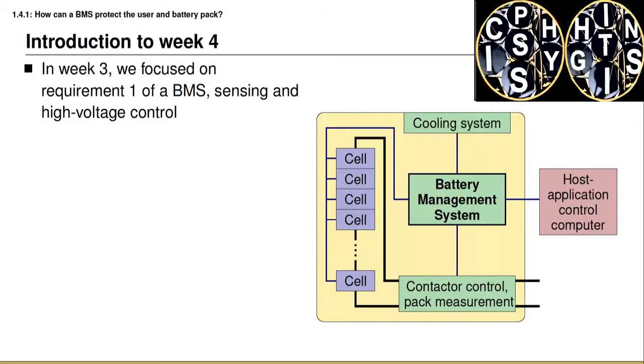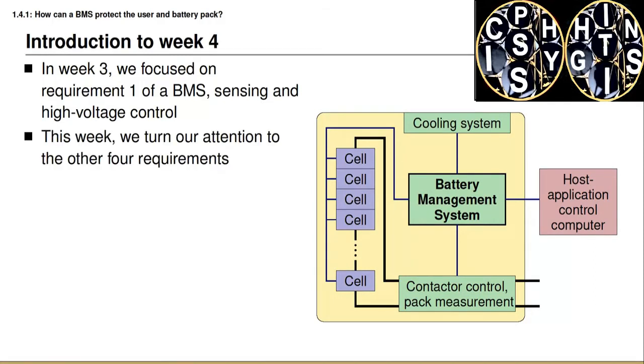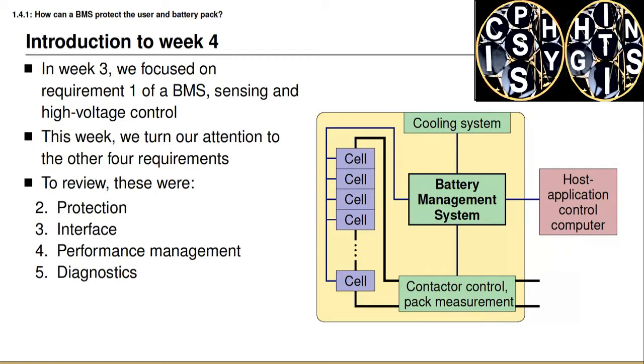Welcome to week four of the course. If you're planning to complete the honors section then there's one more week left, otherwise this is the final week, so you're almost there. Last week our focus was on studying requirement one of a battery management system, which had to do with sensing and high voltage control. This week the plan is to examine the remaining four requirements of a battery management system: protection, interface, performance management, and diagnostics. In this lesson we consider specifically requirement number two, which has to do with protection.